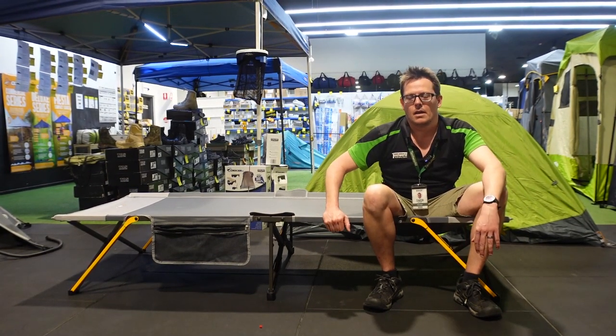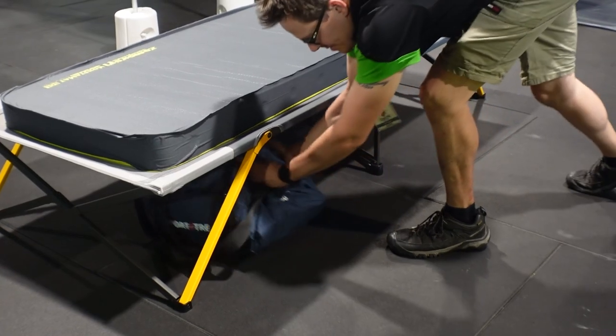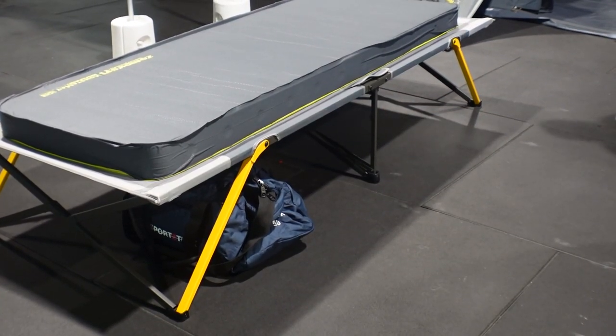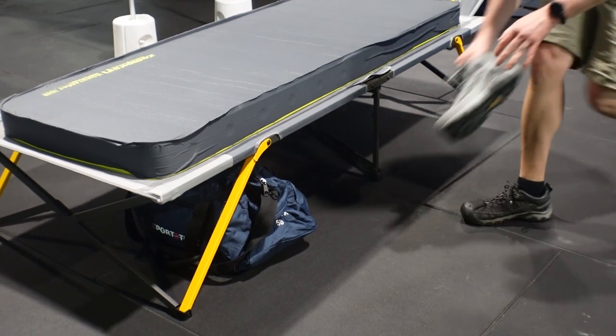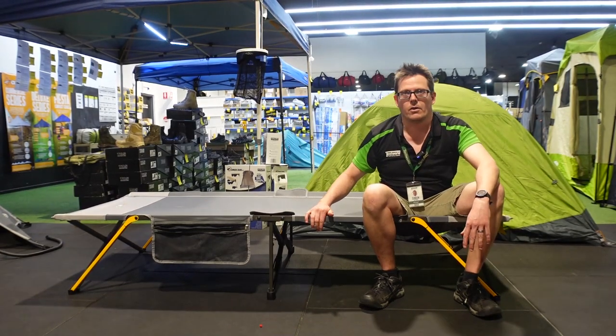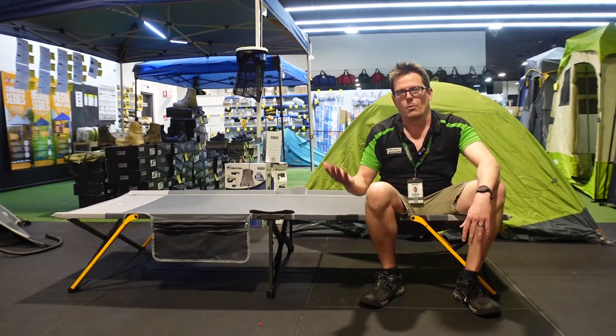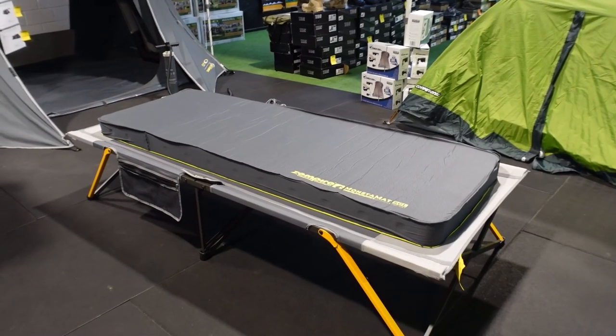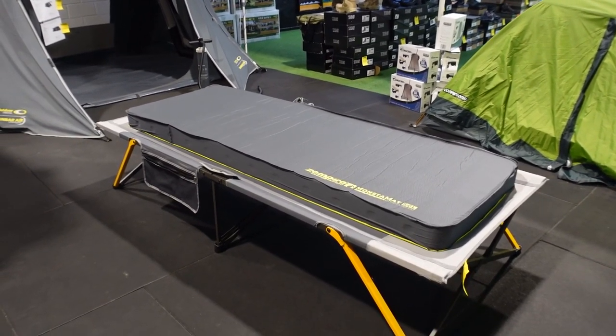A couple other benefits of stretchers: you've got storage space underneath, so as opposed to having a mattress just on the ground, you've now got some space to put your clothing and your bags and whatnot, stored in your tent. Also, on a very, very hot night — welcome to North Queensland, every night of the year — there's a lot more air circulating underneath, which can keep you a lot cooler. And when paired with a self-inflating mat, it's the closest to home sleep that you're ever going to get.